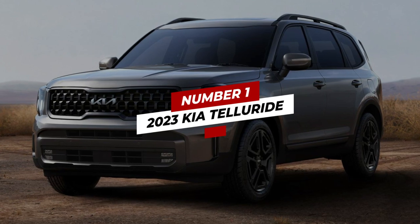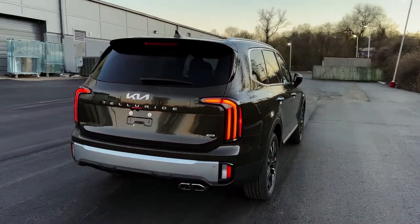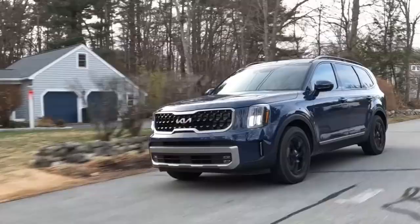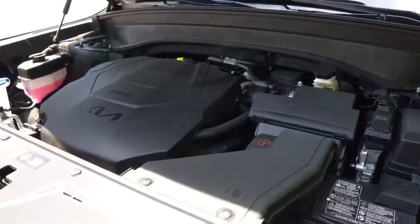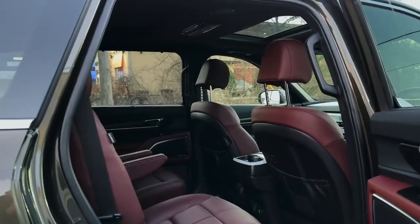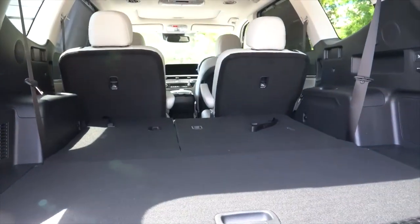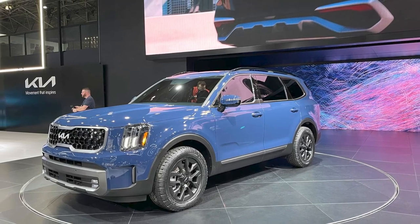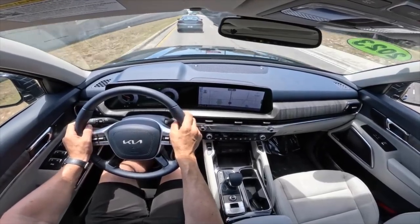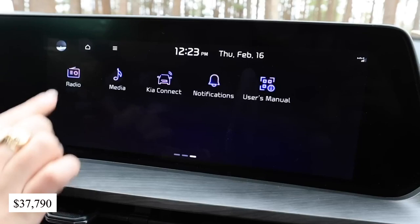Number 1: 2023 Kia Telluride. It is a battle of cousins, as Hyundai's corporate cousin makes it to the top of our list of the best three-row SUV for families. The Kia Telluride shares some similarities with the Hyundai Palisade due to the relationship between the two car brands. In the 2023 Telluride, you get a V6 engine that delivers 291 horsepower, a sleek and stylish exterior design, and an equally appealing interior design. Its cargo space is a comfortable 87 cubic feet. While its 9.6 safety score is a little below that of the Hyundai Palisade, the Telluride edges out its closest rival by pulling an impressive 85 out of 100 on the reliability index, and costs $37,790 for the base model.